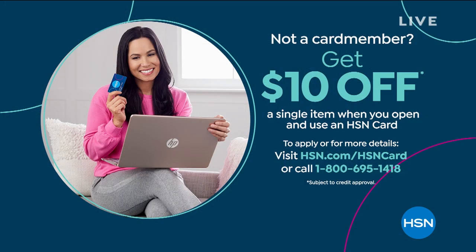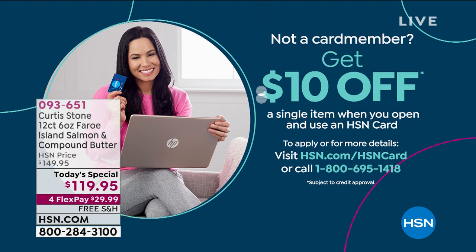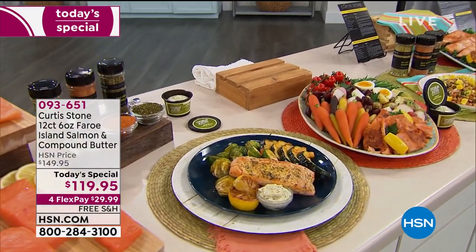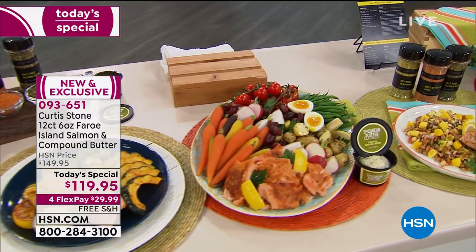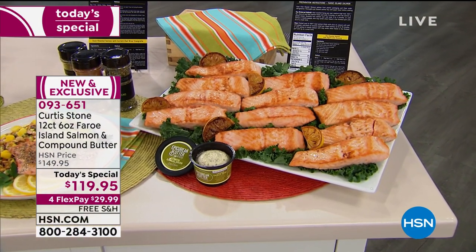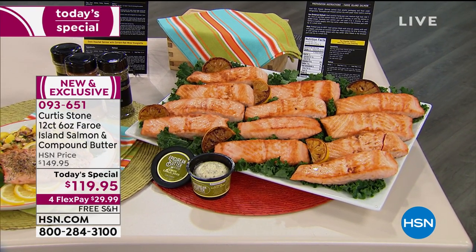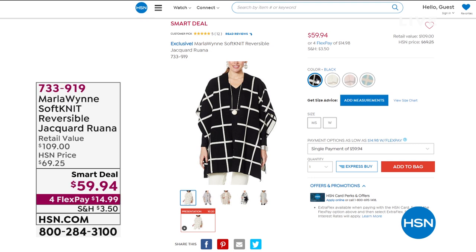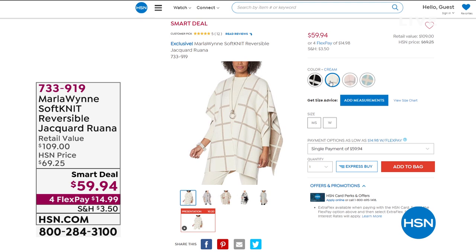We love having Chad Allen here. Speaking of things you'll love — you'll love our HSN card if you don't have it yet: you can take $10 off when you apply and buy. It is our HSN Discovery Days, and if you haven't discovered our today's special — Chef Curtis Stone, our number one brand. We used to do an eight-count of his famous Faroe Island salmon, but he's upgraded you for basically the same cost and is including the Epicurean butter as well.